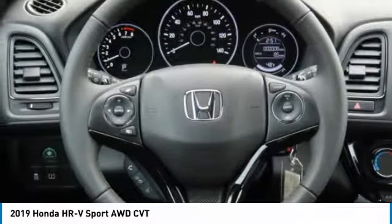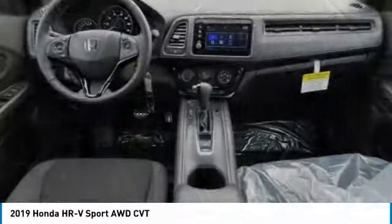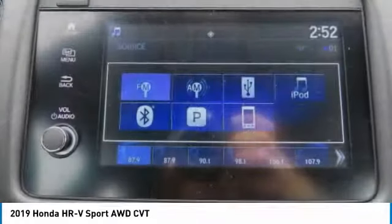Keyless entry, steering wheel audio controls, leather-wrapped steering wheel, Bluetooth, and power steering.